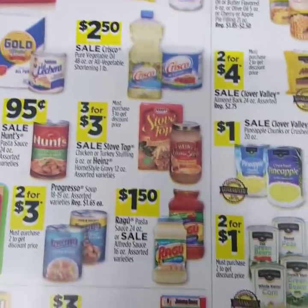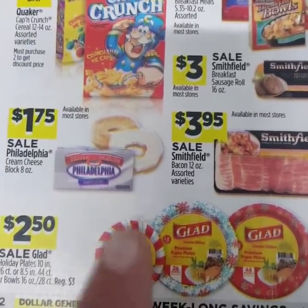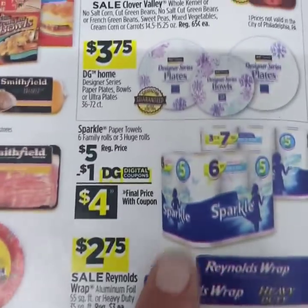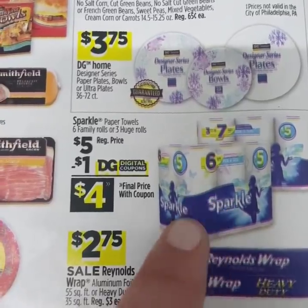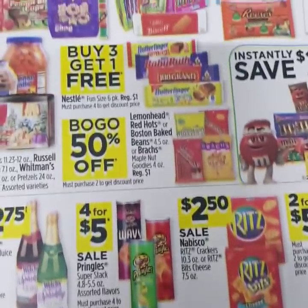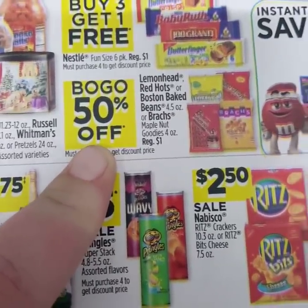I'm not going to go too deep into the food, but the Glad paper plates are going to be on sale for $2.50, and there's a $0.50 off Pili coupon, so you can get those for $2. The Sparkle paper towels are regularly $5, and with a dollar off digital they'll be $4. These candies will be buy one, get one 50% off.